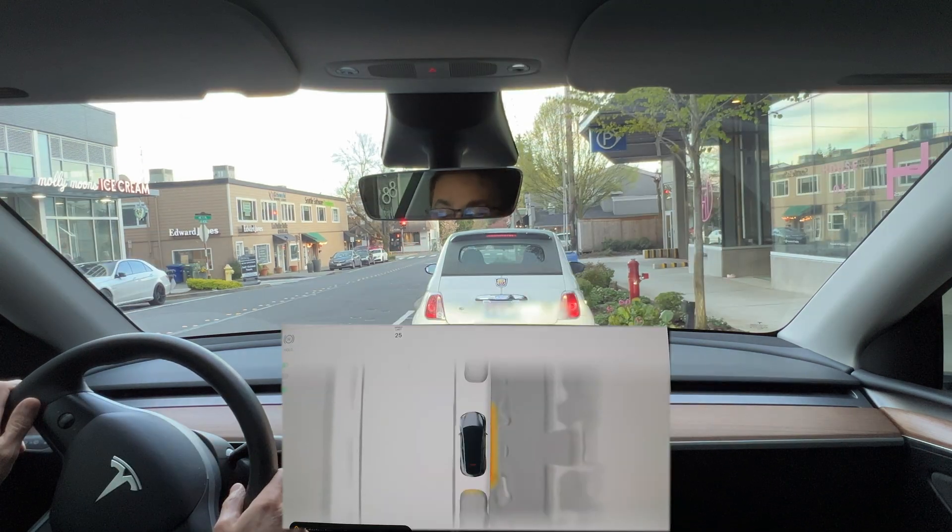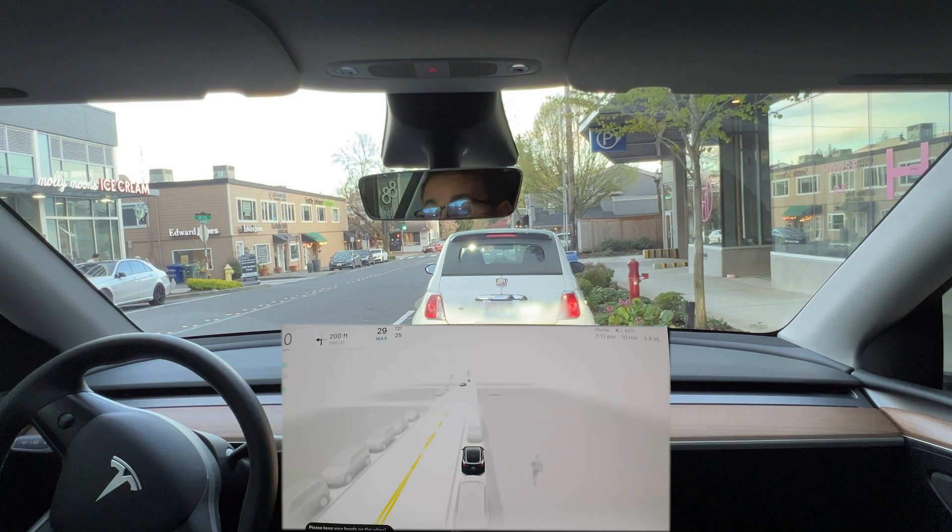Now let's try to drive out of the parking space. Again, autopilot is not able to drive out of the space on its own and I need to reverse the car a little to give it enough room.